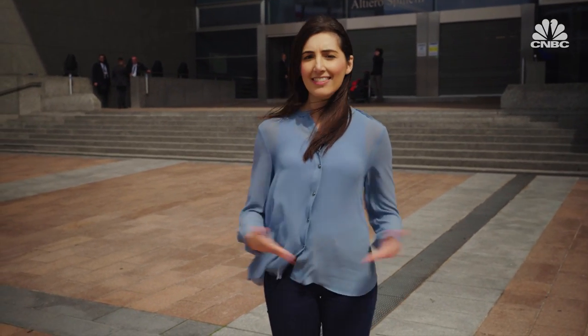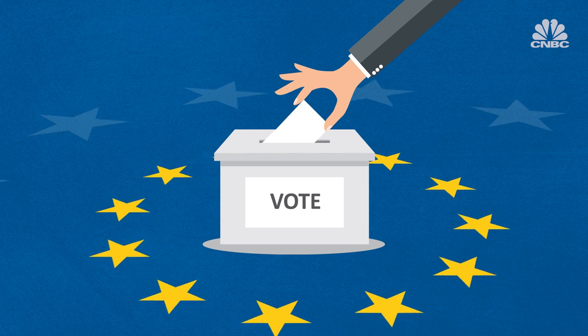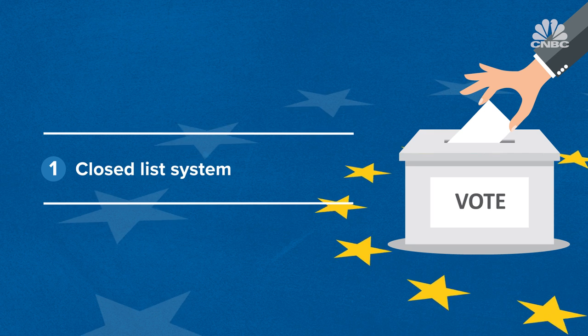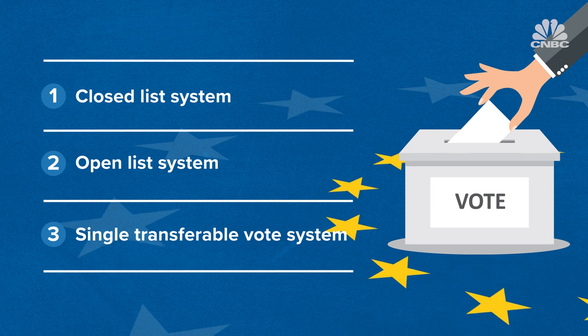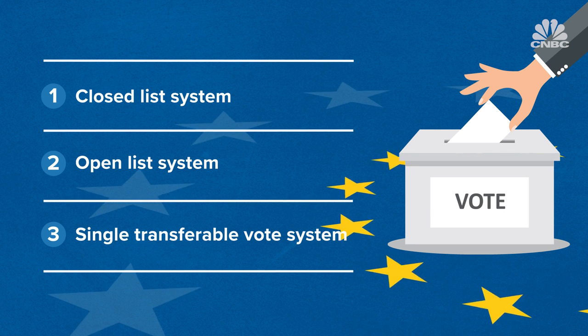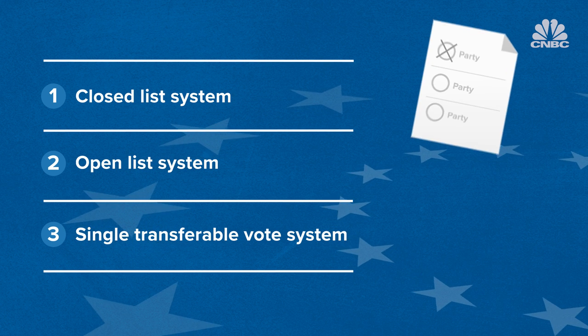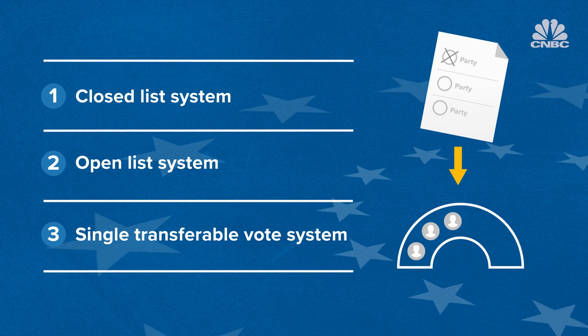Next, let's talk about the method — or should I say methods — that the EU uses to elect its representatives. Depending on where a voter is based, they could be using one of three systems: the closed list, open list, or single transferable vote system. What they all have in common is that they aim to achieve proportional representation, meaning the number of votes a party gets will directly correspond to the number of seats they receive in the European Parliament.